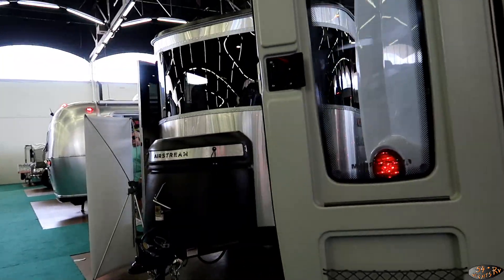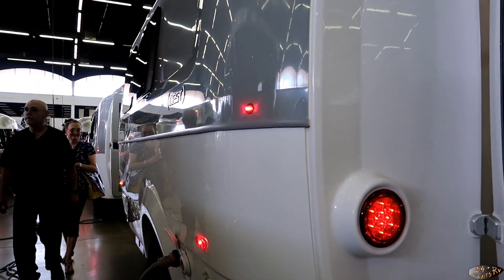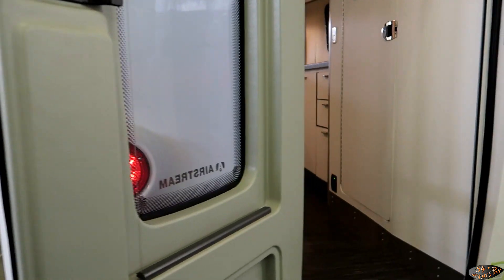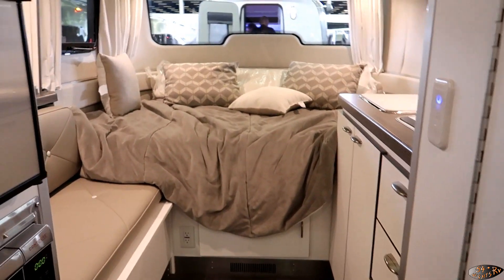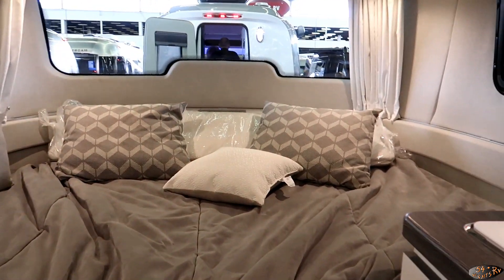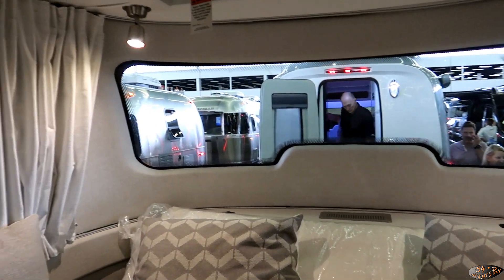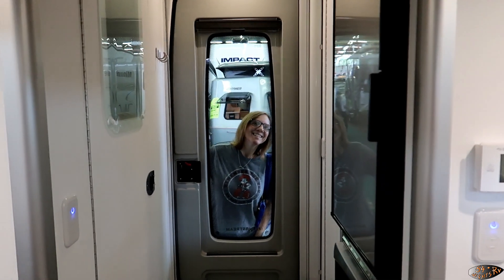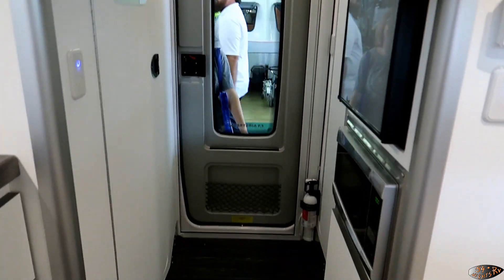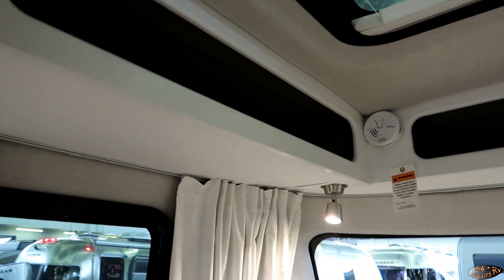This is actually a fiberglass trailer made by Airstream — I'd guess they're dabbling their toes in the casita market. It looks a lot like those little casitas and similar trailers, but this is the full bed model, so instead of getting a dinette at the nose of the trailer, you've got a full bed. It's kind of like a little base camp.